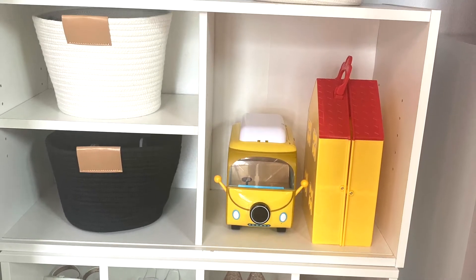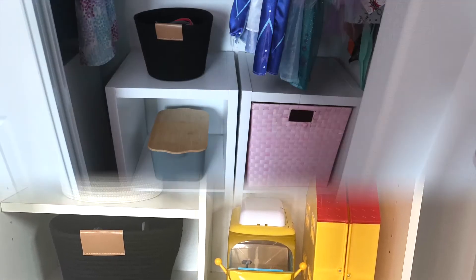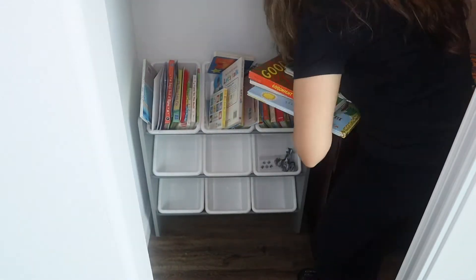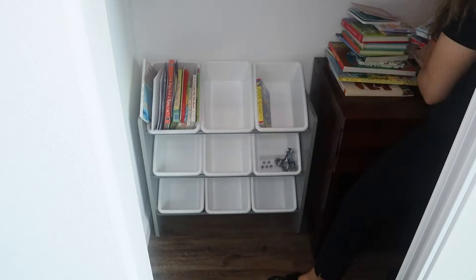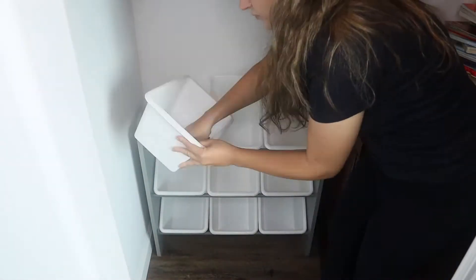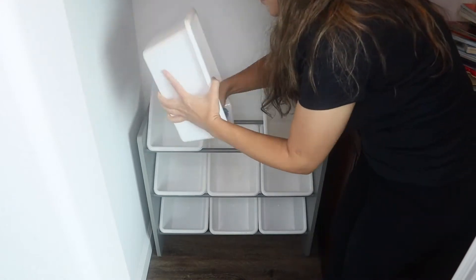Moving to Kave's room — I'm just getting all the books out and wiping down all the bins so I can start organizing his books and his toys.